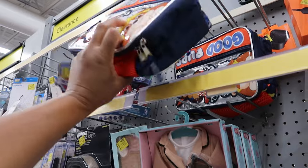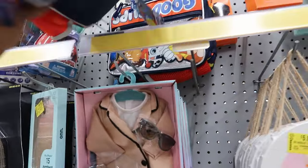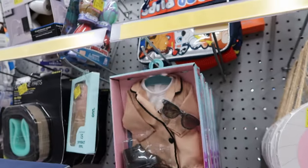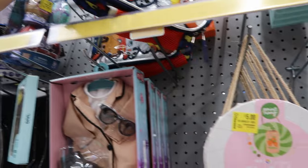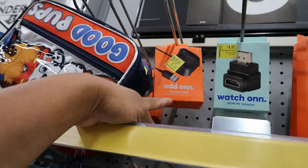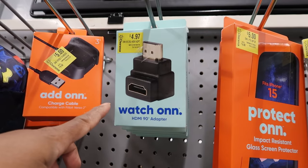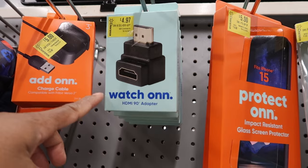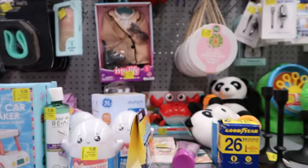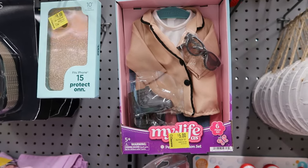The Paw Patrol lunch boxes are five dollars. They also have charger cables for five dollars, and they have an HDMI 90-degree adapter for $4.97. They have My Life clothes for the dolls — those are five dollars.